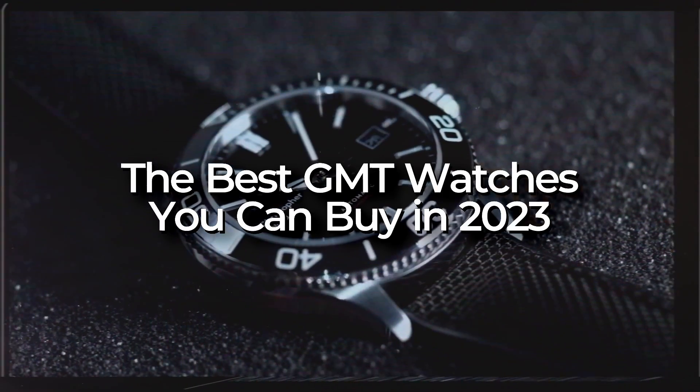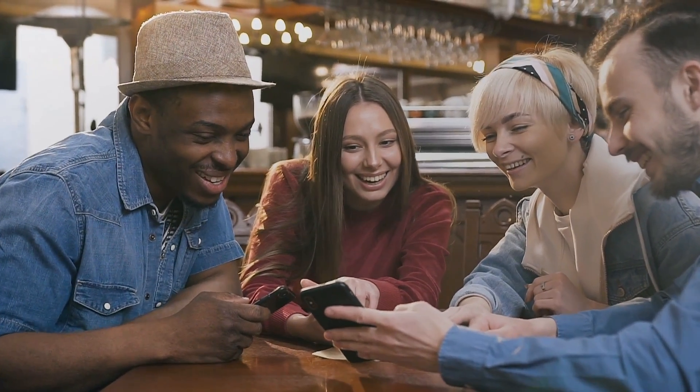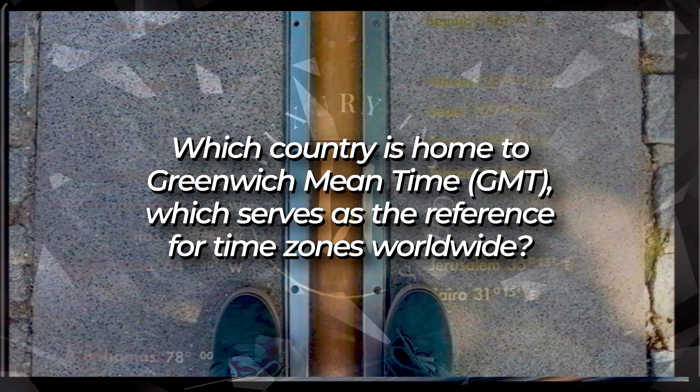In this video, we'll explore the best GMT watches you can buy in 2023. But before we dive into the watches, here is a little GMT trivia for you. Which country is home to Greenwich Mean Time or GMT, which serves as the reference for time zones worldwide?